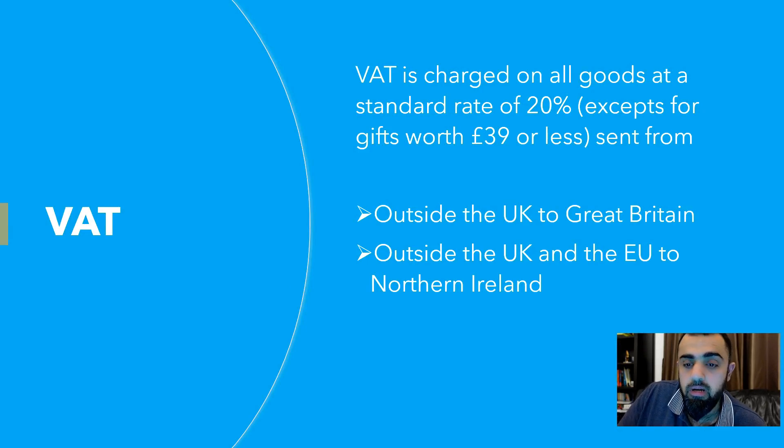The other charge is VAT. VAT is charged at a flat rate of 20% on all goods, except gifts worth £39 or less — if your gift is £39 or less, you pay no VAT. VAT applies whether products are coming from outside the UK to Great Britain, or from outside the UK and EU to Northern Ireland — you still owe it to HMRC.